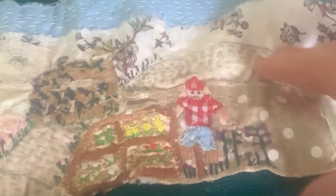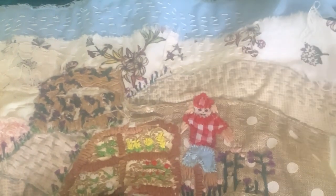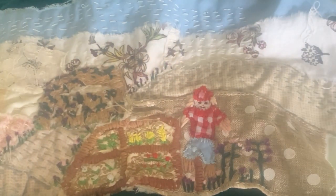I just put in some flowers and I'm starting to put some more flowers in here, continuing on my path. The next prompt has now come out, which is a garden shed or greenhouse, so I'll start on that one this week. Thanks for watching.